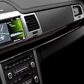Enjoy the drive and have peace of mind in this 2010 Lincoln MKS. See us at Gator Ford Lincoln Mercury today.